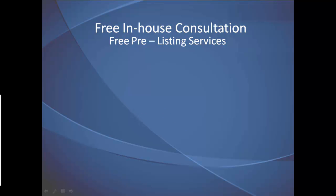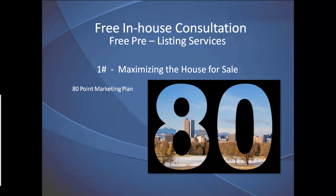When you invite one of our master-level home sales experts to your house, the first pre-listing service you get is called Maximizing the House for Sale, where you learn how to maximize the best features of your house and use them to capture today's buyers with our 80-point marketing plan.